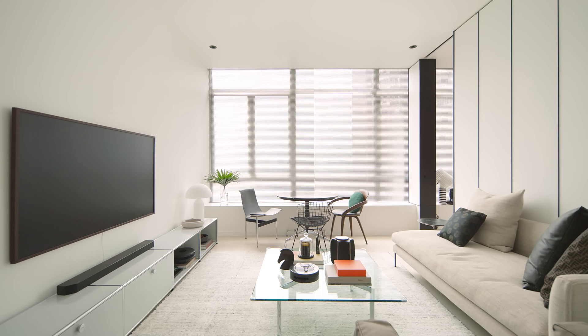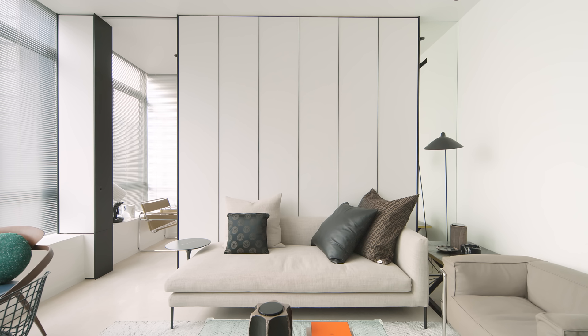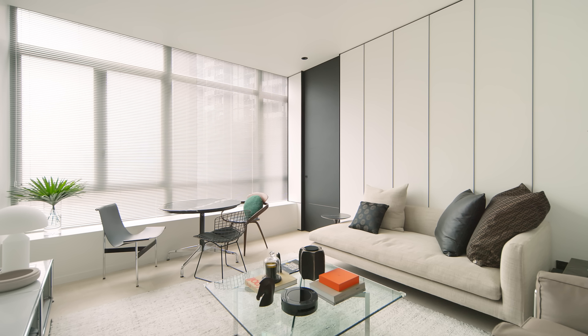Walking into the living area, the first thing that catches your eye is a wall of windows that allows an abundance of natural light into the space. A neutral colour palette becomes a blank canvas for furniture pieces to stand out. A mirror was used in the corner of the room to give an illusion of depth. The original polished marble floors are honed to give a matte finish for a contemporary look.